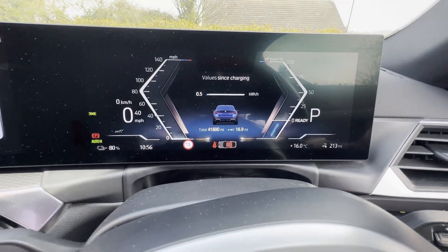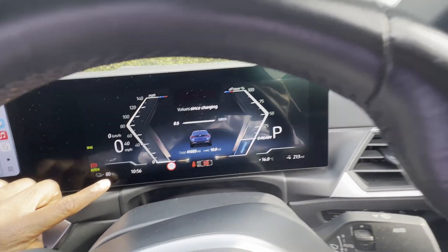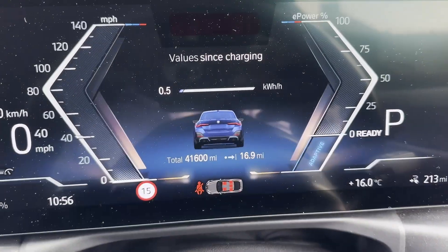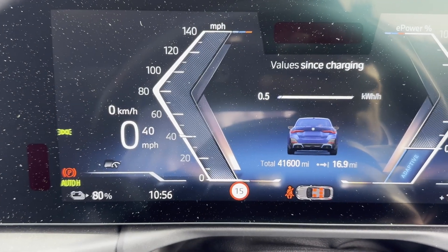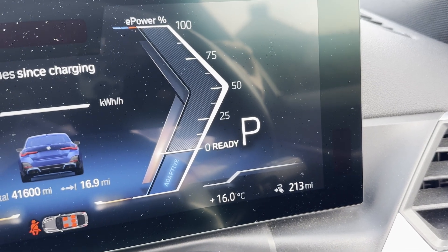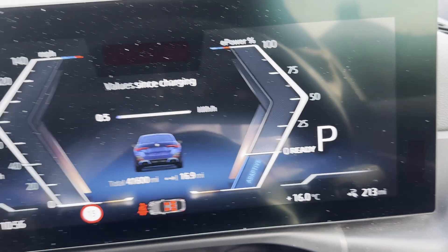Here we are: I had the car on 85% battery and have just driven about 17 miles. It's only used 5% of the battery. I left home with it saying it would do 200 miles, and 17 miles later the projected range has actually gone up to 213 miles. So the efficiency is clearly better today.